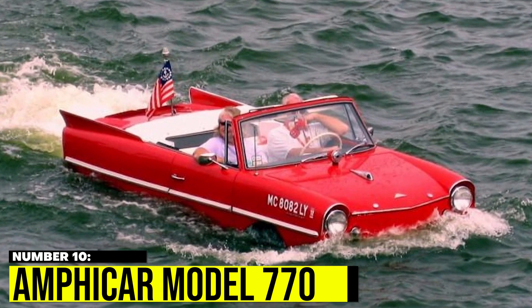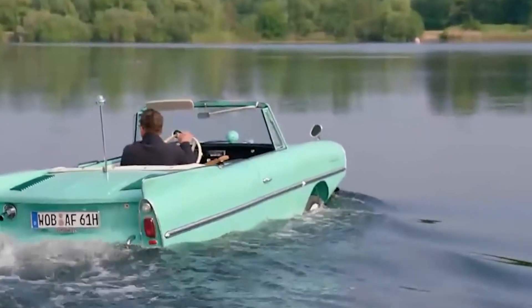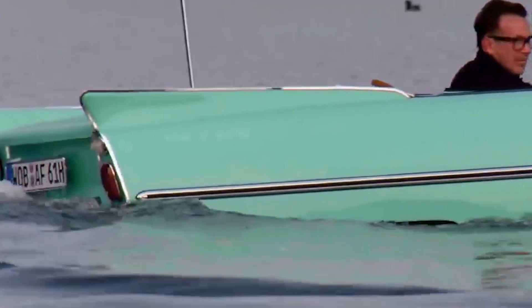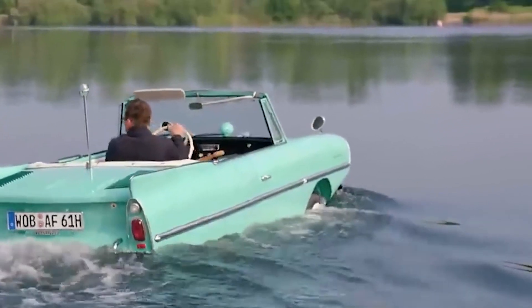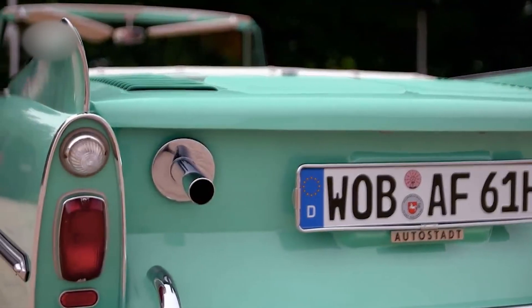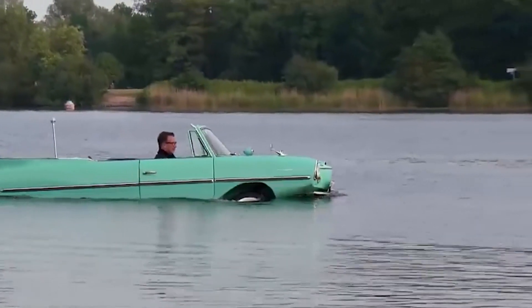Let's get started! Number 10: Amphicar Model 770. The Amphicar Model 770 is a classic amphibious vehicle that was produced in the 1960s. It can reach a top speed of 7 mph on water and 70 mph on land, making it one of the slower vehicles on our list. Its vintage design and historical significance make it a popular choice among collectors, with a waterproof body and minimalistic interior. It is a true treasure for any collector.